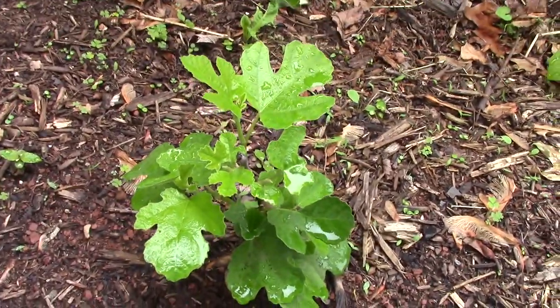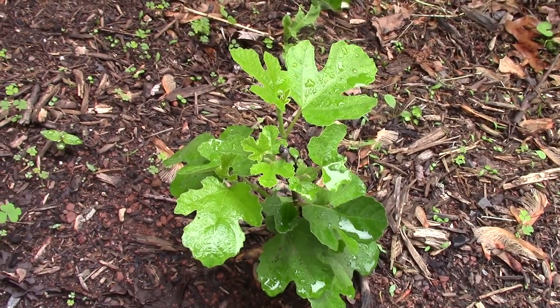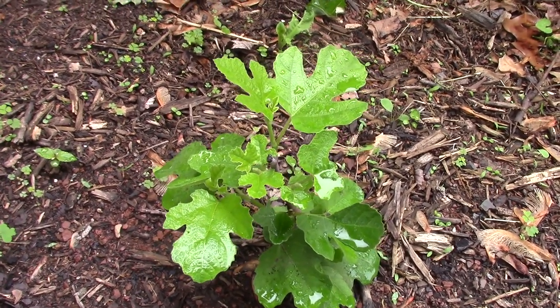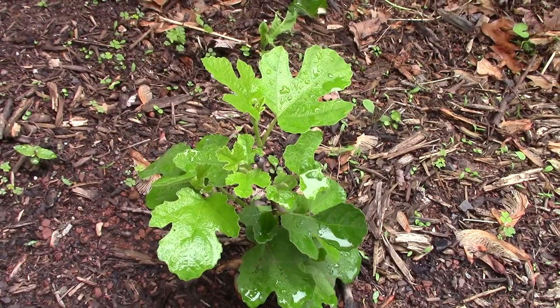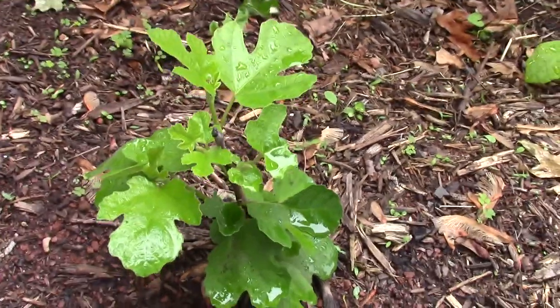Hi guys, it's Katie. I'm gonna walk through the garden - got some rain this morning, actually I had like a week of rain so there's some things I haven't even looked at. I'll take you along while I look through the garden. Here's my fig.